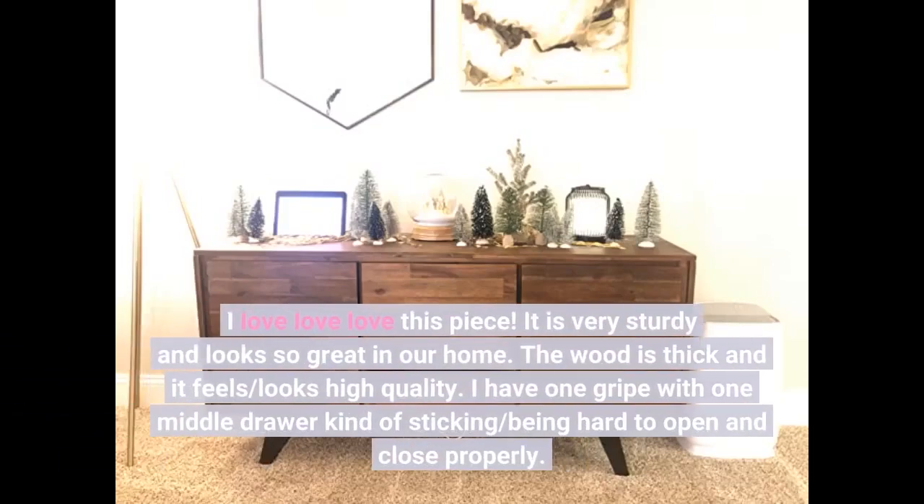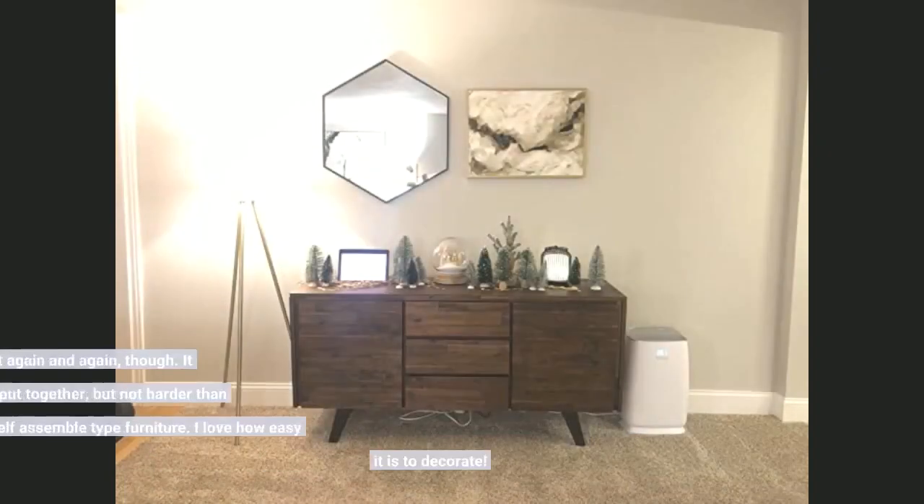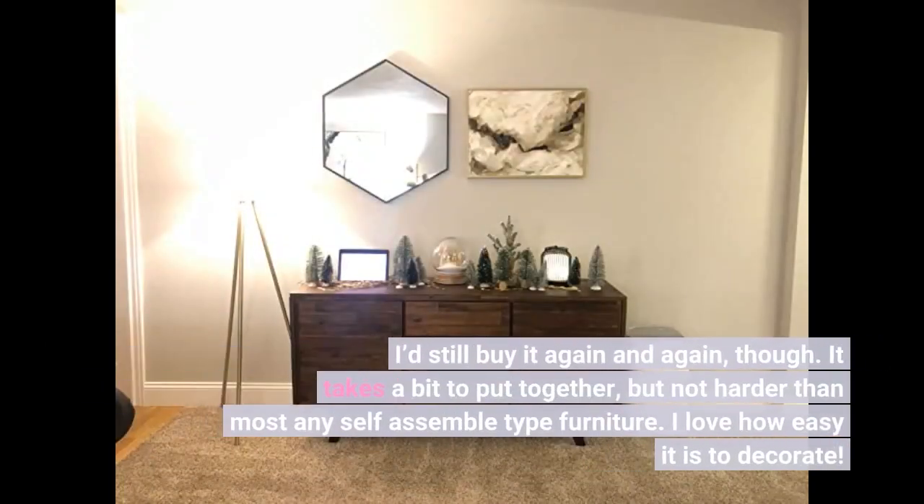I love love love this piece. It is very sturdy and looks so great in our home. The wood is thick and it feels and looks high quality. I have one gripe with one middle drawer kind of sticking and being hard to open and close properly. I'd still buy it again and again though.